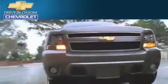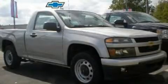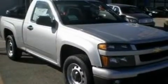Another fine vehicle offered by Blossom Chevrolet. This is a brand new 2010 Chevrolet Colorado. Strong, durable, and dependable.